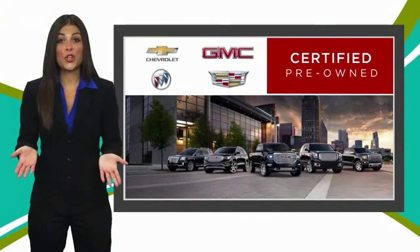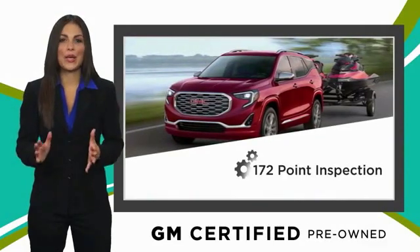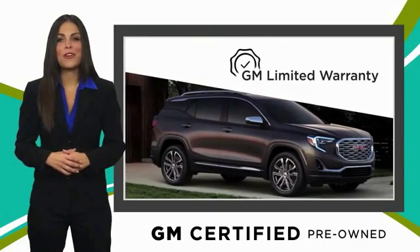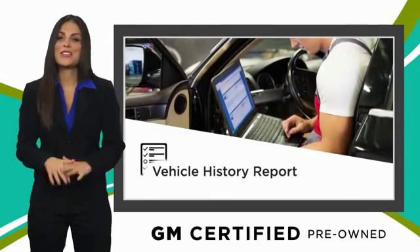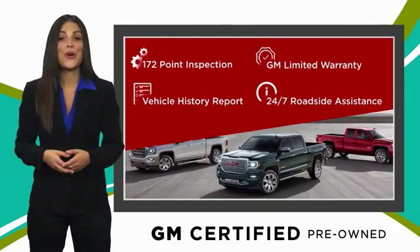A GM certified used vehicle can deliver more satisfaction and certainty than any ordinary used vehicle, with our thorough inspection, GM warranty, free vehicle history report and more. You can expect it all from a GM certified used vehicle. GM certified means no worries.